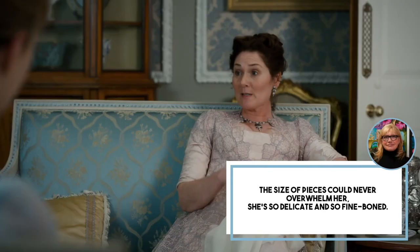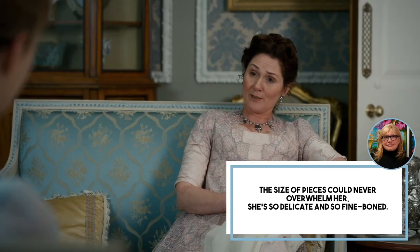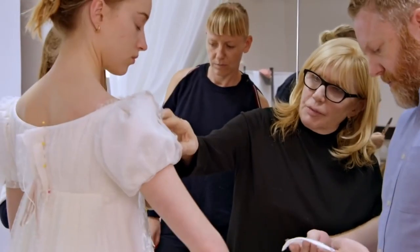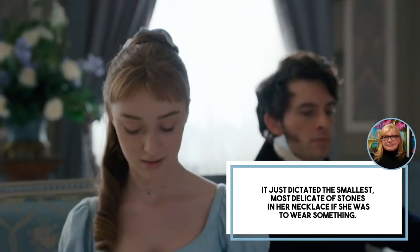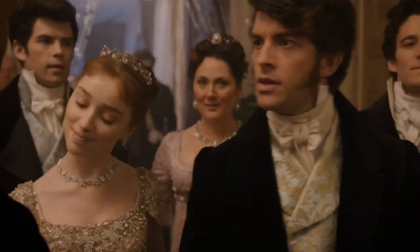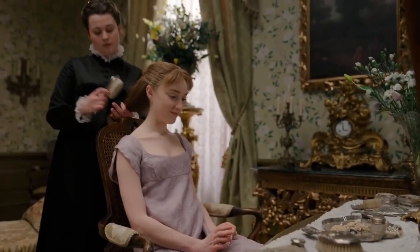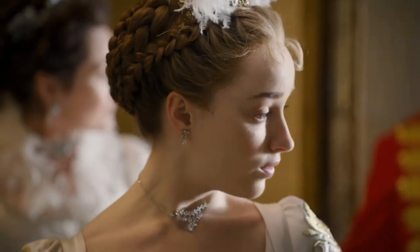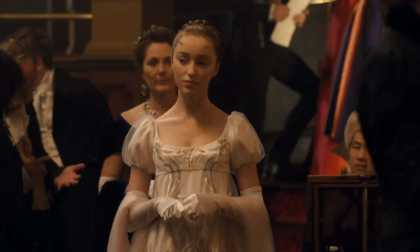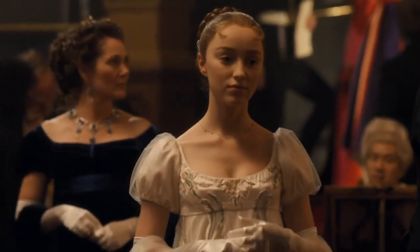The size of pieces could never overwhelm her. She's so delicate and so fine-boned, Marajanek said of Daphne's intended look — it just dictated the smallest, most delicate of stones in her necklace. Daphne's identity has a lot to do with how innocent she is and how unfamiliar she is with worldly topics, due to growing up in a sheltered home where taboo topics were never spoken about. Her dainty yet elegant jewelry pieces help to create this image.